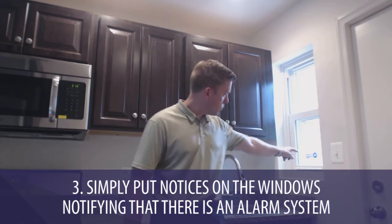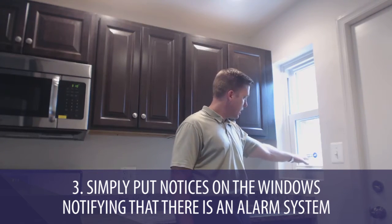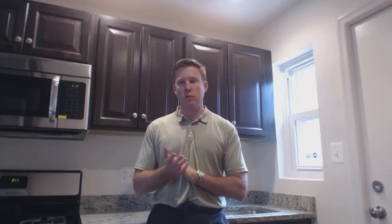The third option — one of the items we have in this property — is on these windows, which you can't see very well. It says 'Secured by ADT' with a number on it. These are on all of the windows throughout the house to create an additional level of deterrent for any potential vandals who might be looking in the windows.